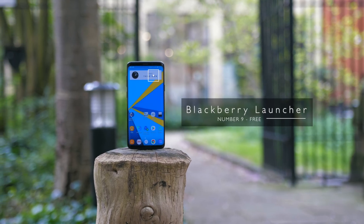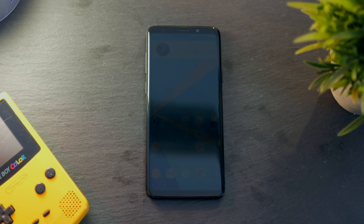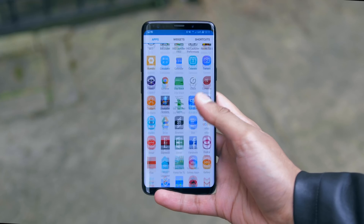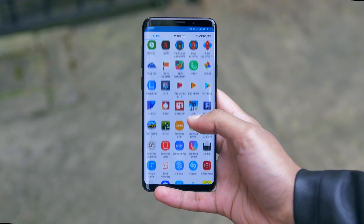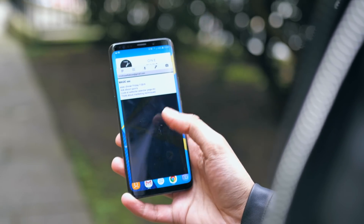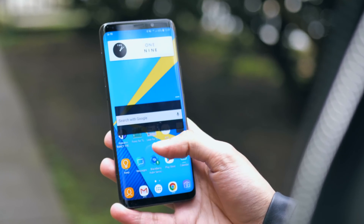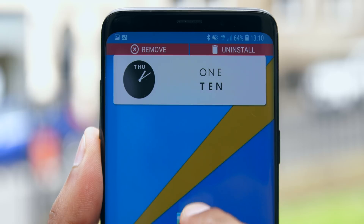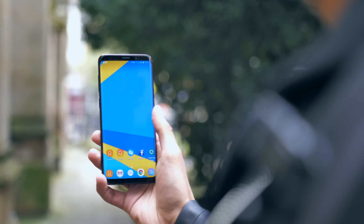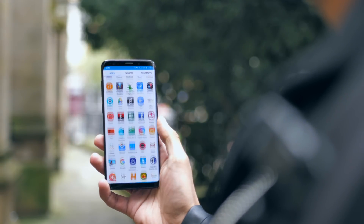Number 9 is BlackBerry Launcher — one that has some really good and interesting ideas but doesn't feel quite there. It's pretty fast and has the traditional combination of separate home screens and an app drawer, and that aspect works fine. It's even got swipe-up widgets, which means you can swipe up on certain icons to bring up the full widget without installing it on the home screen. But the aesthetics of some elements feel a little unfinished, and if you don't pay for a monthly BlackBerry service, there are ads in the app drawer, which is criminal.